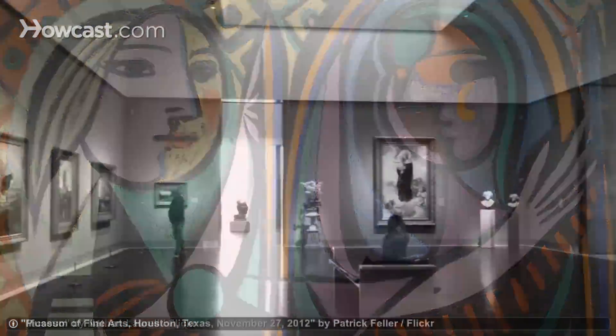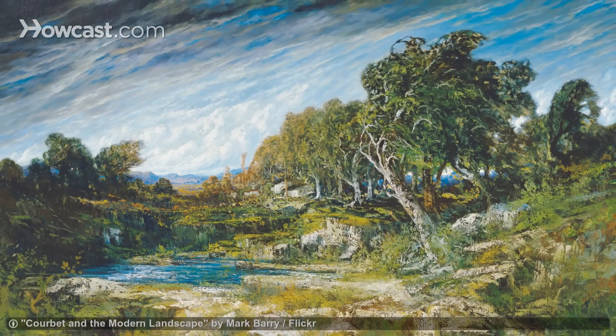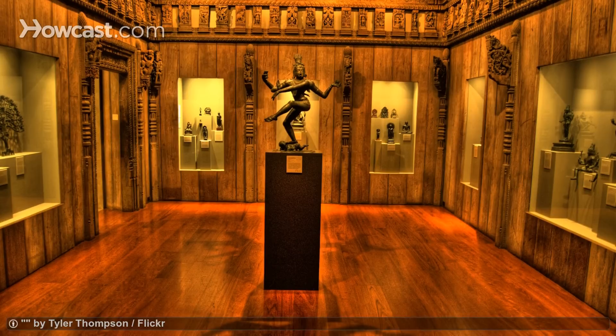Another great museum is the Museum of Fine Arts, Houston. It's Texas's oldest art museum, and it's one of the biggest in the country. The extensive collection of art covers different styles and time periods from around the world.